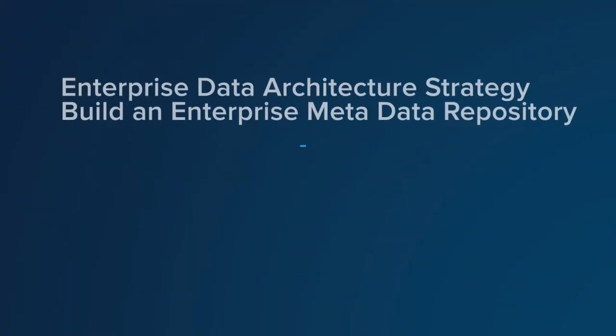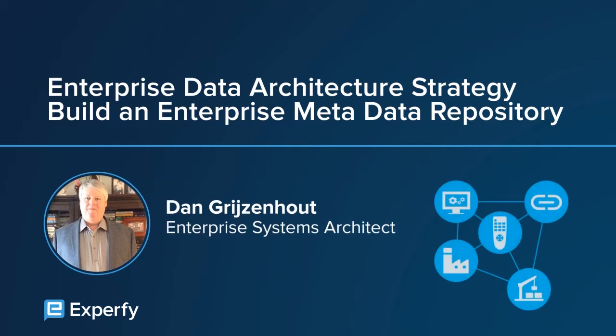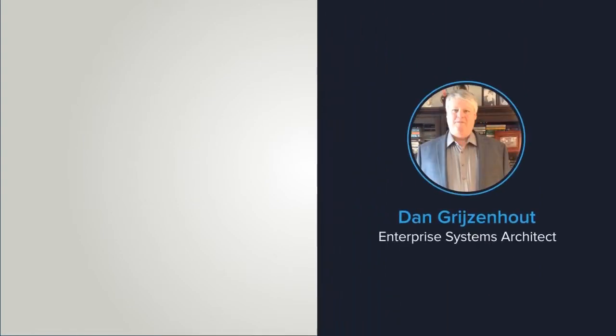Hello and welcome to my course which I title Enterprise Data Architecture Strategy: Building a Metadata Repository. My name is Dan Grizenhout and I'm the author of this course.